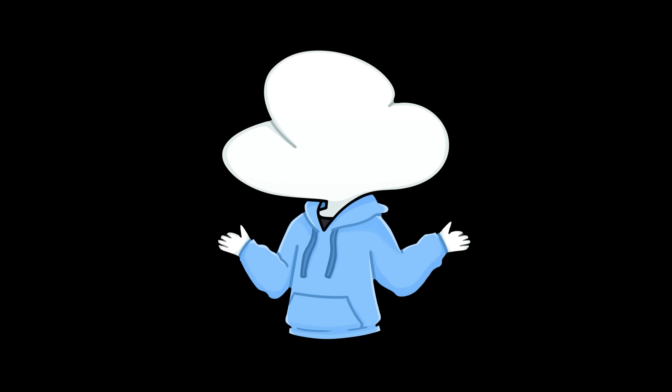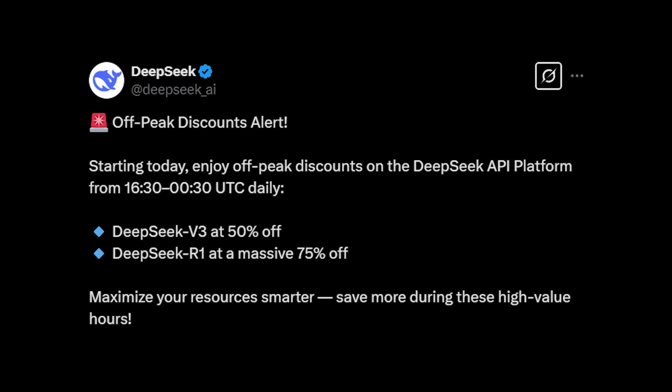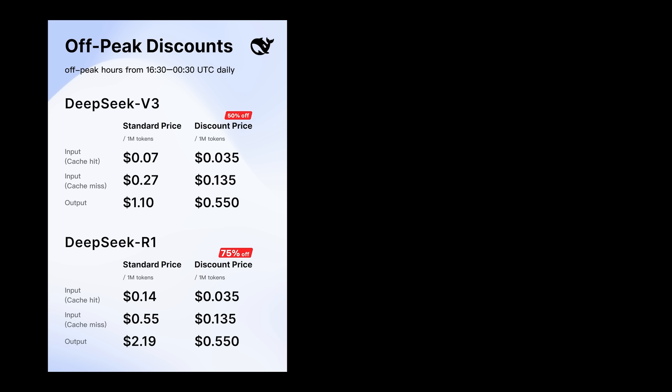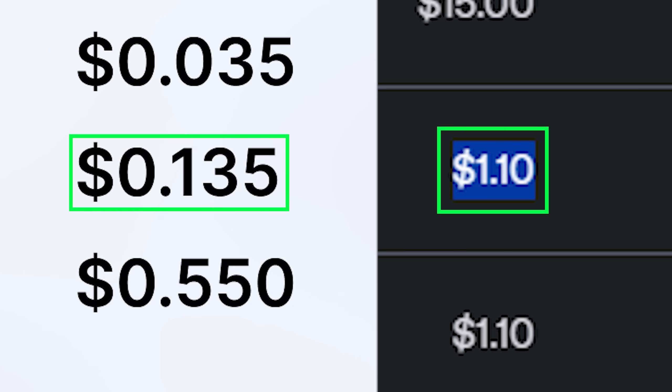A quick intermission: during the open source week, DeepSeek announced that during their off-peak hours there is a 50% to 75% off on their API price, which basically made R1 nearly 10 times cheaper than O3 Mini. I repeat — 10 times.